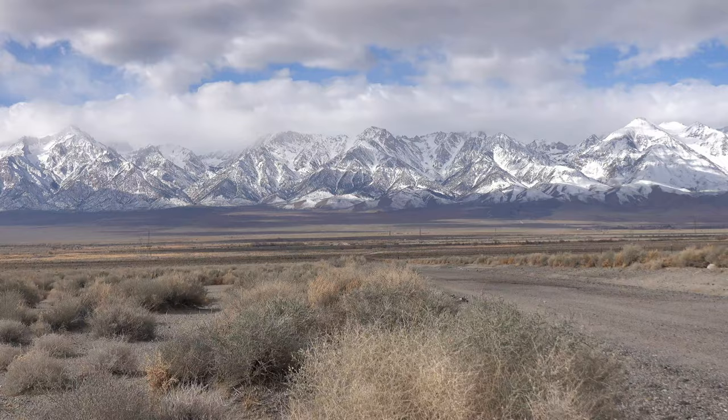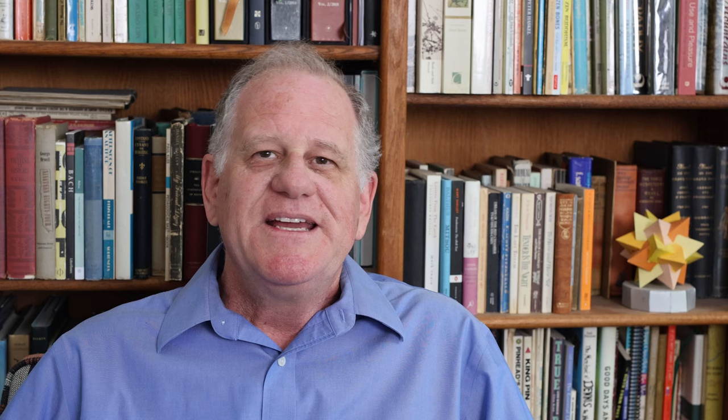Kearsarge is just right down there. So that's the extended story of the Kearsarge versus the Alabama. I've connected Manet's painting to the Civil War, to the miners in California, and to the Alabama Hills and the small abandoned town called Kearsarge in California. Thanks for joining me in this video, and I hope to see you in another video. Thanks for watching.